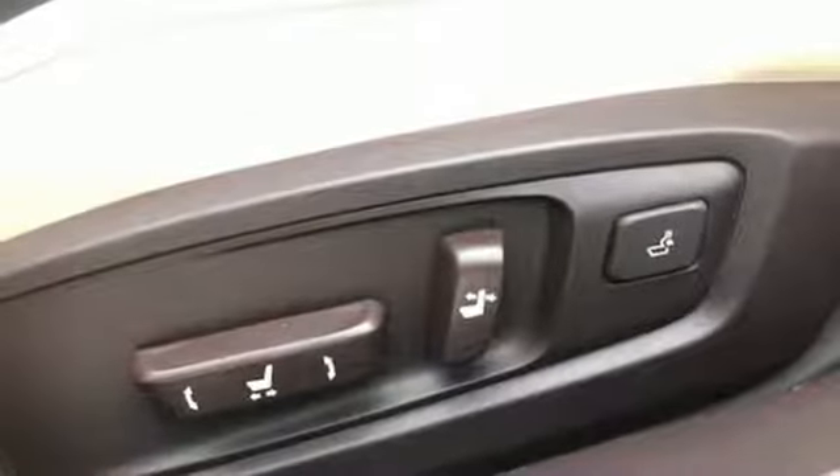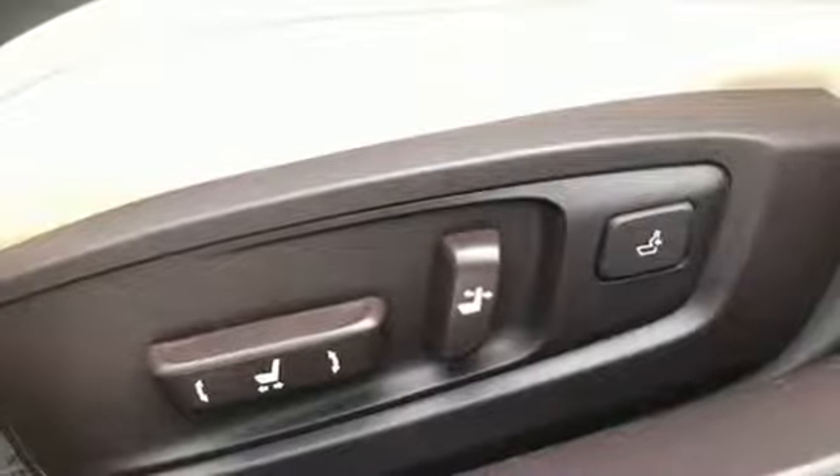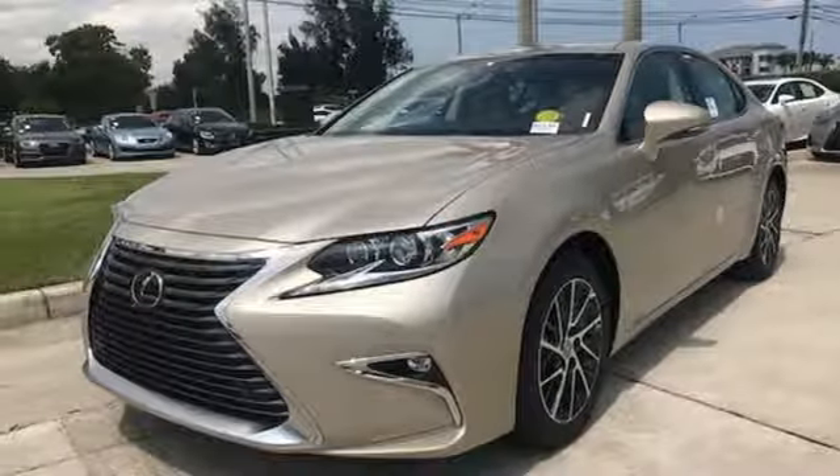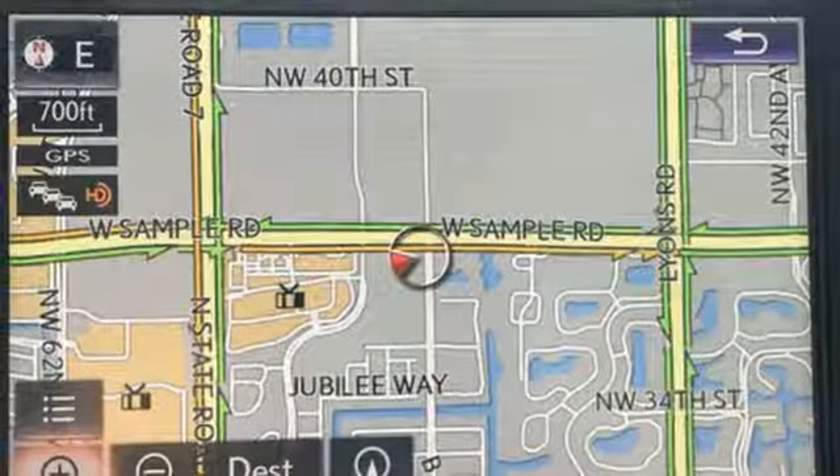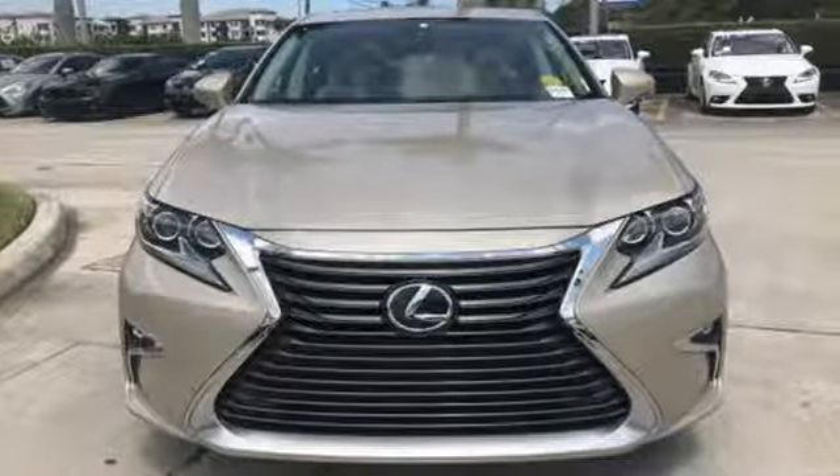You will find high-tech conveniences throughout, with the Lexus Inform Remote app and Safety Connect, high-speed dynamic radar cruise control, and Siri Eyes Free. This ES350 is ready to satisfy your driving desires. Make it yours today.